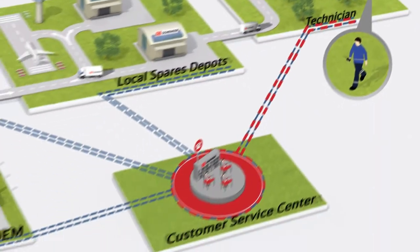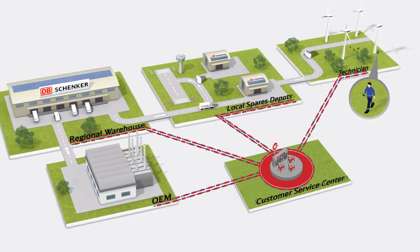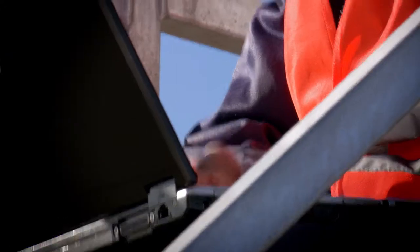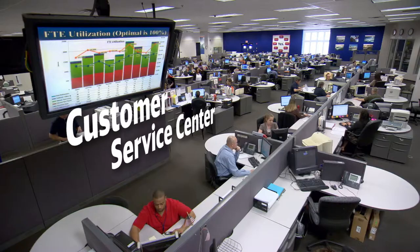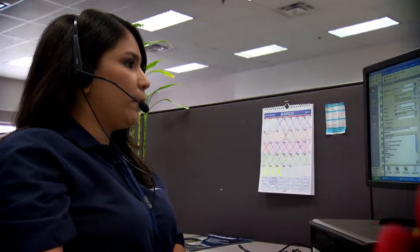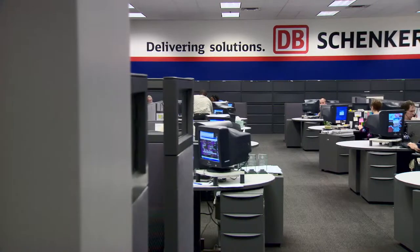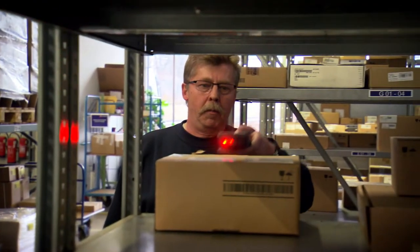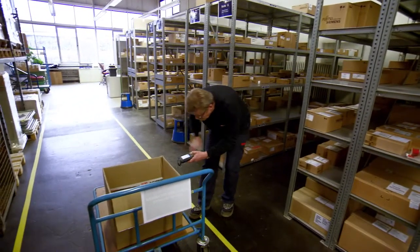Whenever and wherever our customer needs spare parts, they contact our global customer service center. All questions, requests and orders are securely passed to our employees and recorded in our database — multilingual, 24/7. The order is then forwarded to the regional logistics center or spares depot, and the parts and tools are picked.